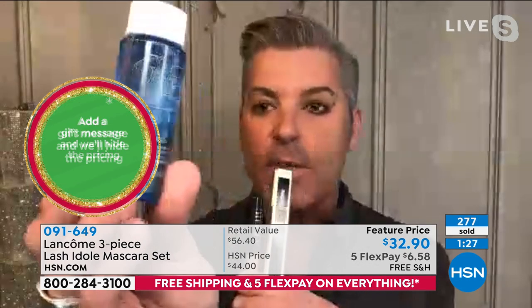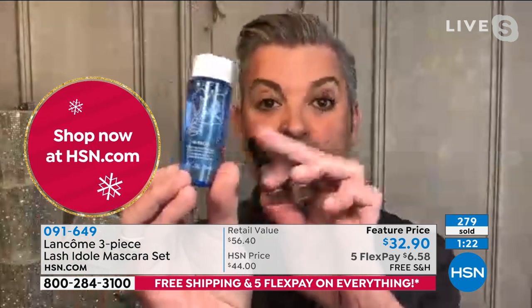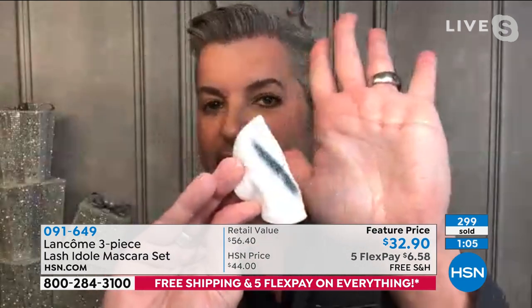You also get the travel size of the Bifacil — the number one eye makeup remover in the world. It takes everything off effortlessly. Keep your bottle when you're done, because you can refill it with the full size. You shake it up, put it on a cotton pad, lay it on your eye area, give a little wiggle, and it wipes clean — even waterproof eyeliner. It has been the number one eye makeup remover sold in the world since it launched almost 30 years ago. Allure actually stopped giving it the award because it won every year.